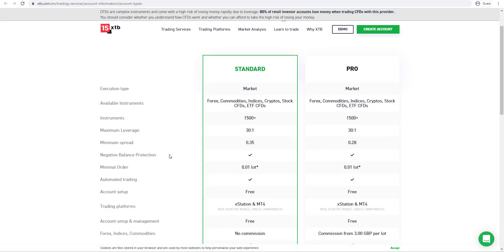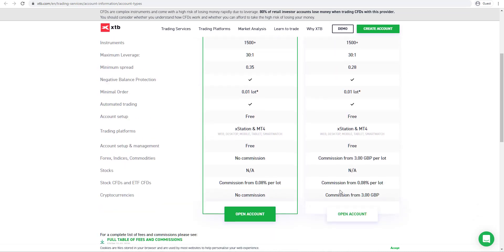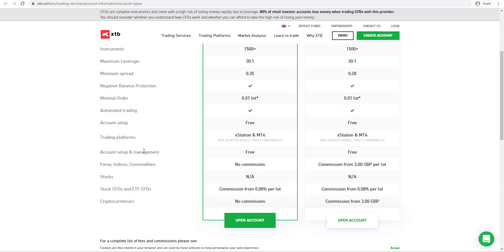As we scroll down we can see that with the Standard and Pro account there is a maximum leverage of 30 to one for retail categorized clients, and more than 1500 different instruments across a wide variety of asset classes. You can trade across different platforms including the broker's own proprietary xStation platform as well as the MetaTrader 4 platform. On the standard account, Forex, indices and commodities have zero commissions, whereas the pro account has commissions from three pounds per lot. On stock CFDs and ETF CFDs, commission starts from 0.08% per lot on the pro account, and cryptocurrencies have no commission on the standard account with commission from three pounds on the pro account.